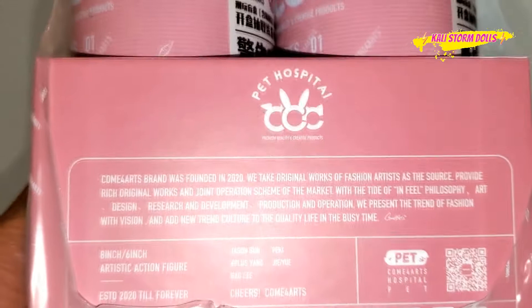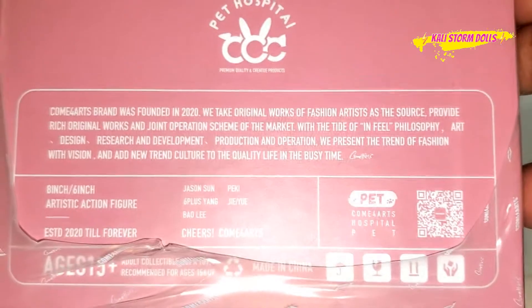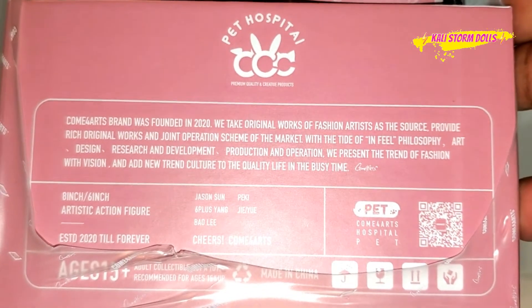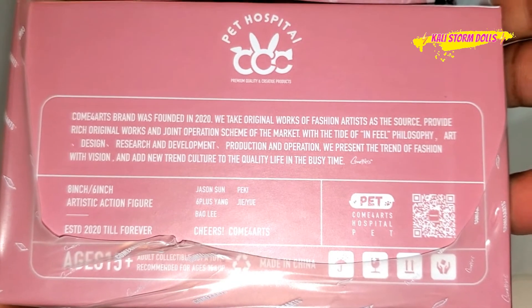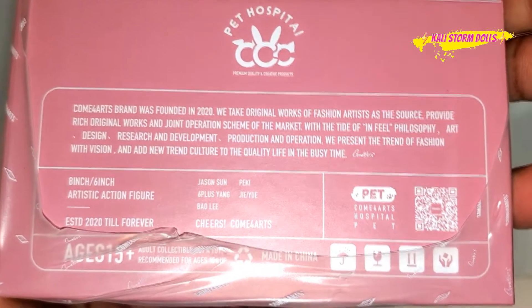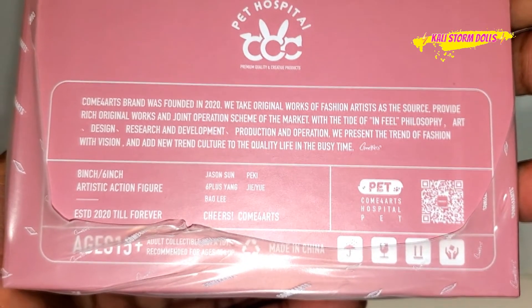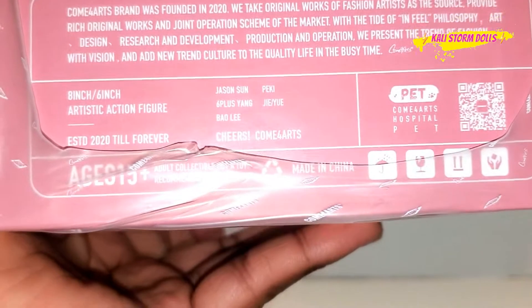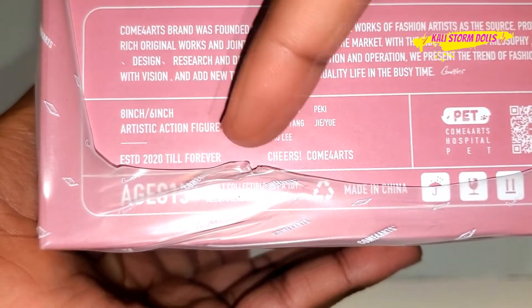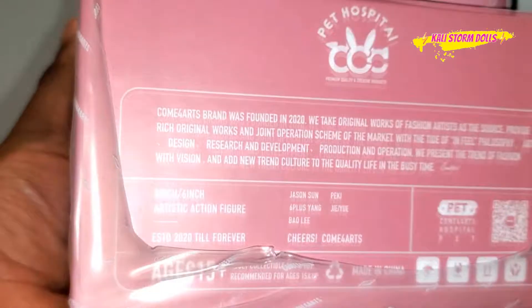It says 50% size and there's a brand message on this side. It says the Pet Hospital. Come4Arts brand was founded in 2020. 'We take original works of fashion artists as the source, provide rich original works and joint operation schemes of the market. With the tide of in-field philosophy — art, design, research and development, production, and operation — we present the trend of fashion and add new trend cultures to the quality of life.' Their figures come in 8-inch and 6-inch. It says 'established in 2020 till forever.' That's very hopeful.